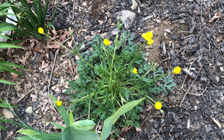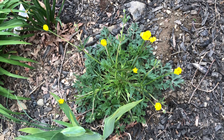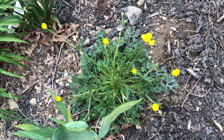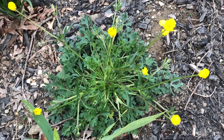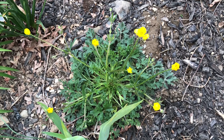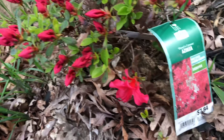Hello everyone, today is May 7th, 2021, almost 6 PM. This hearty geranium - they were all open in the daytime but now I was only just able to come outside and record. I can see the blooms are about to close, so I'm not able to show you them opened, but there are many and it was looking very pretty in the daytime.